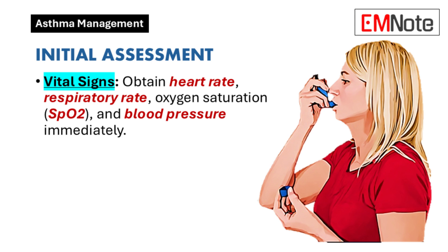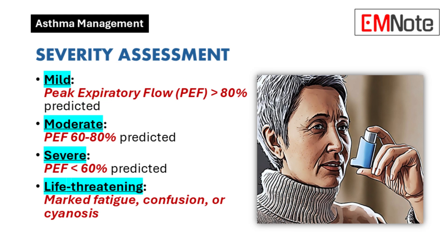Initial assessment: Initial evaluation of a patient presenting with an asthma exacerbation includes obtaining vital signs such as heart rate, respiratory rate, oxygen saturation, and blood pressure. Assess the severity of the exacerbation using peak expiratory flow (PEF) measurements.